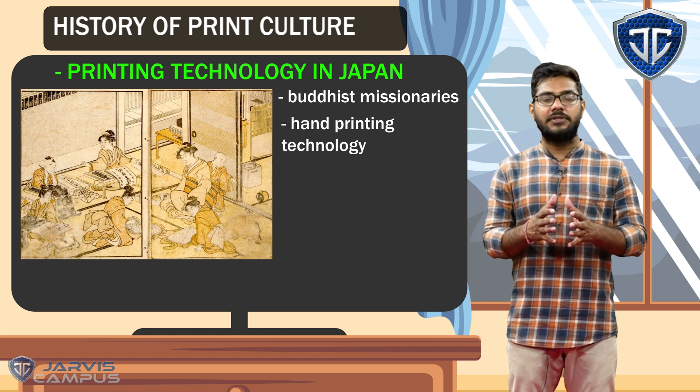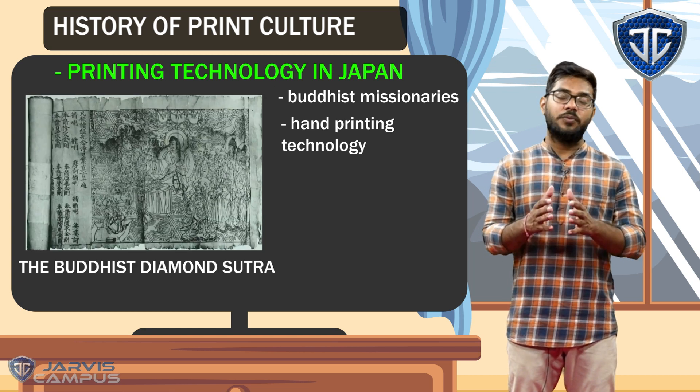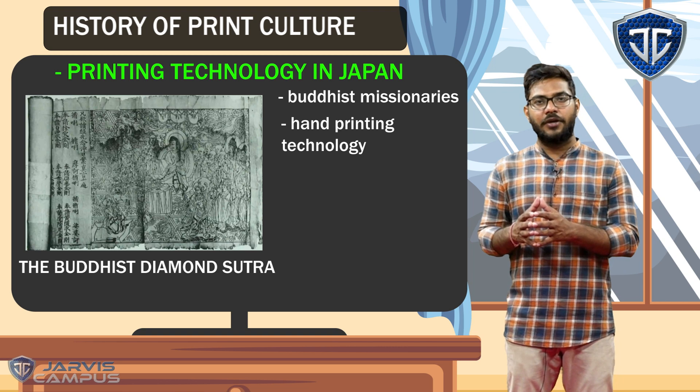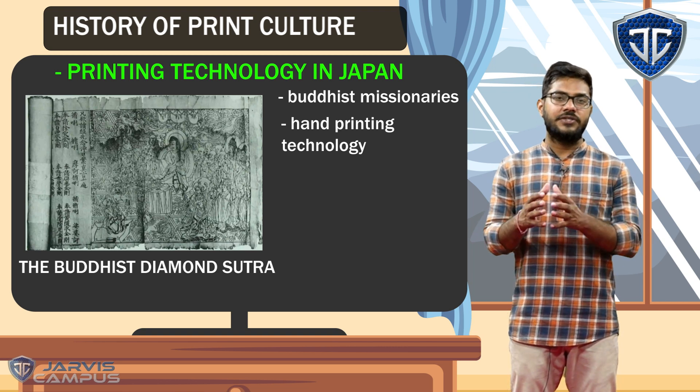The traditional book is the Buddhist Diamond Sutra, which was also printed using this technology. In this book, there are six sheets of paper, and there are wooden art illustrations also made.